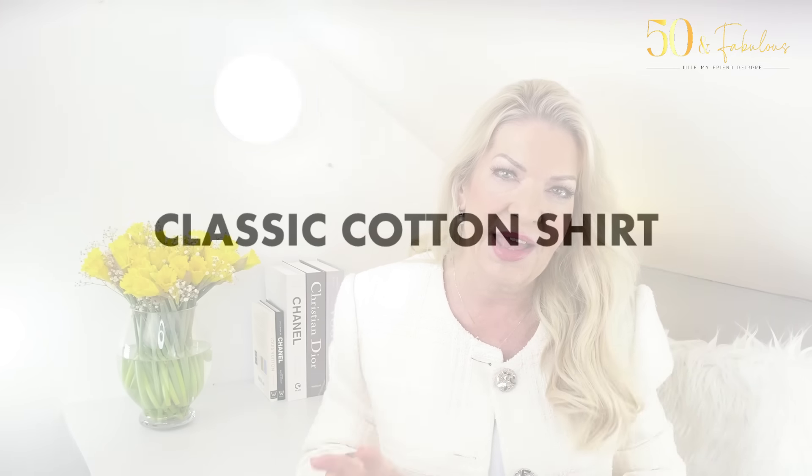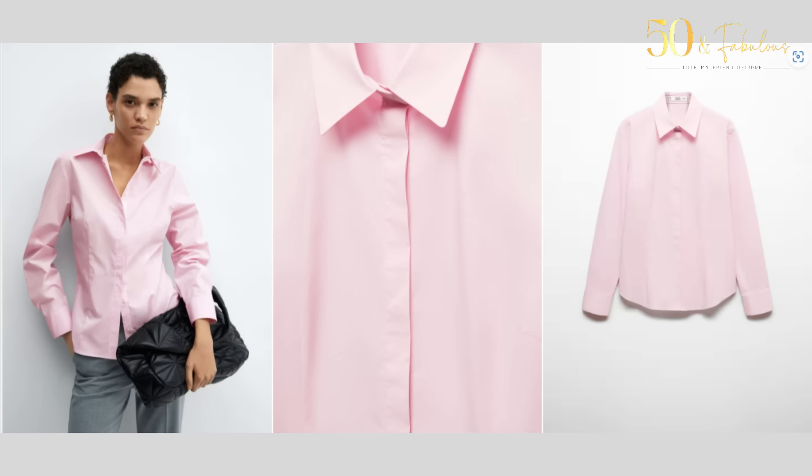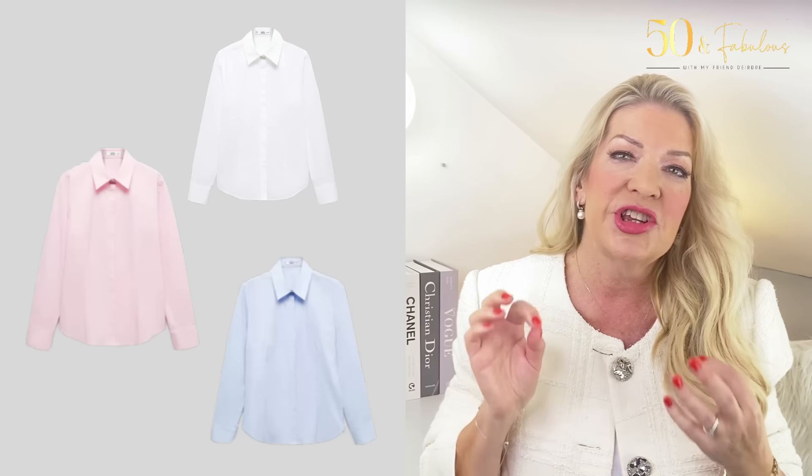No wardrobe selection would be complete without a classic cotton shirt, and this is my next choice. Mango is always rather good at these. This particular one is more fitted and comes in white, sky blue, and pale pink — beautiful, soft, springy shades. It's 97% cotton with 3% elastin for a flattering fit. This is the pièce de résistance of the shirt world — a must-have in any woman's wardrobe. These shirts pair with neutrals really successfully, dressed up or down, and it's only £25.99.